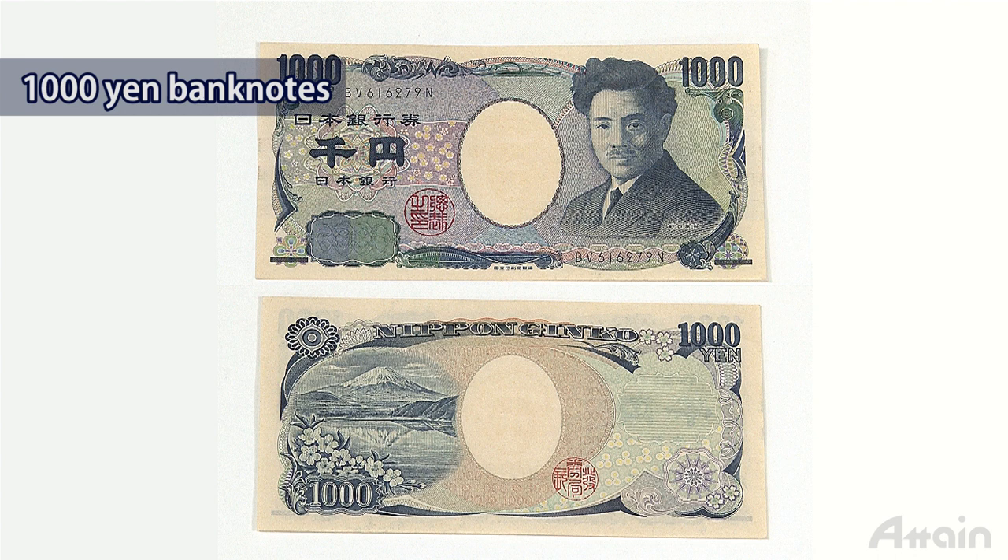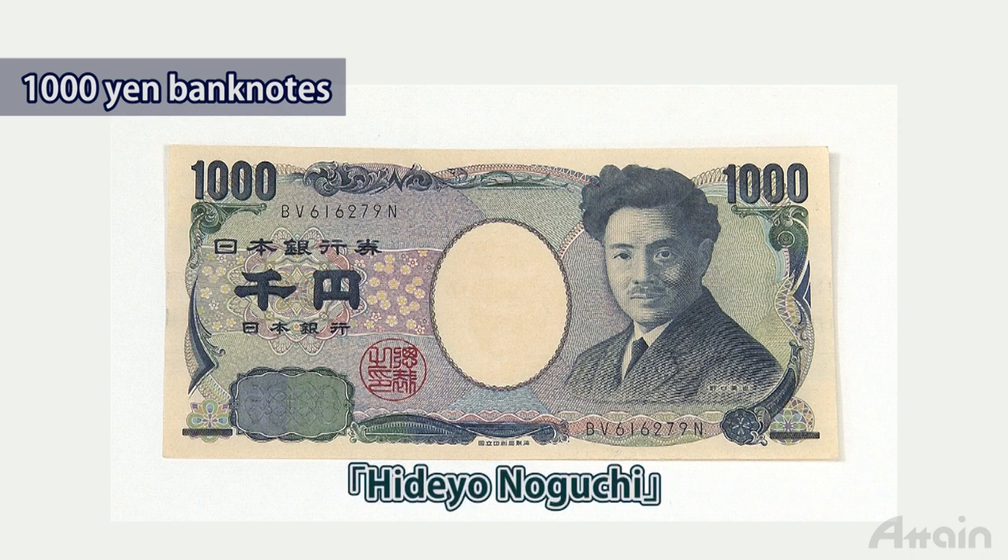Now let's shift to Japanese banknotes. The one thousand yen banknote has on its obverse a portrait of Hideo Noguchi, known as a great Japanese bacteriologist.